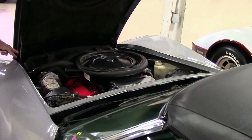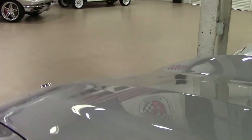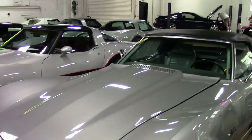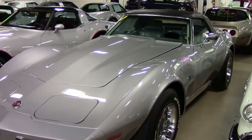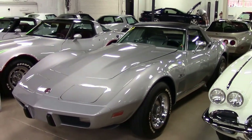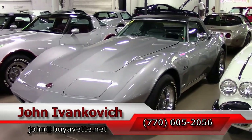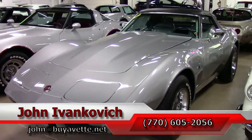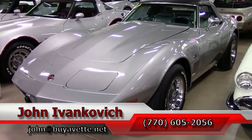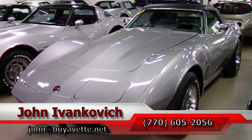'75s are great cruiser Corvettes for your local show. Yes, they weren't the most powerful Corvettes on the planet, but they are an awful lot of fun to drive on your favorite road. If you're looking for that cruiser with a lot of great options, give us a call at 770-605-2056 or email john@biovet.net. Subscribe to the YouTube channel to see all the fun cars first, and we'll see you out on the road.